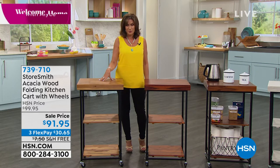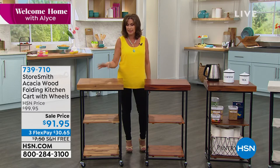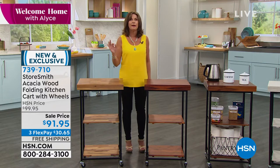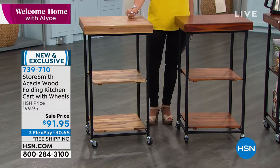These are kitchen carts — we call them kitchen carts. They're really a beverage cart, a coffee cart. I'm taking snacks out to the pool cart. It's an anything and everything cart. But it is a beautiful cart — one of the prettiest I have ever seen us offer.